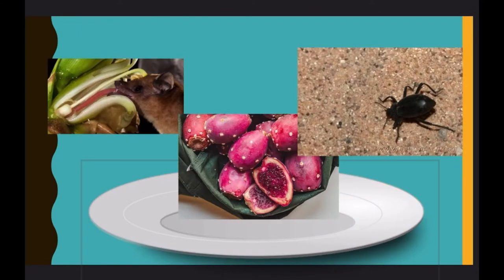Paula's bats eat a varying diet, like nectar, cactus fruits, and sometimes bugs. Nectar is a sugary liquid produced by plants, kind of like nature's Kool-Aid.